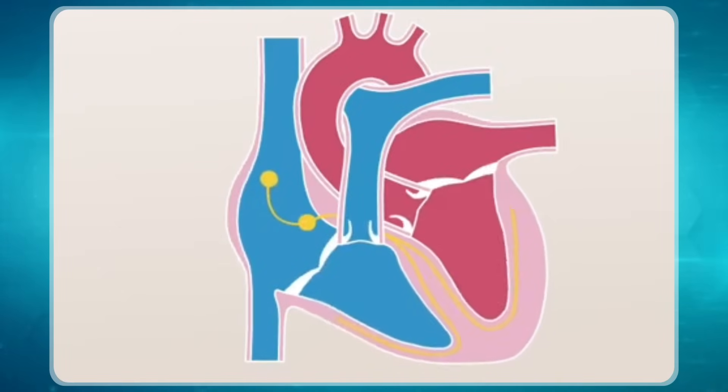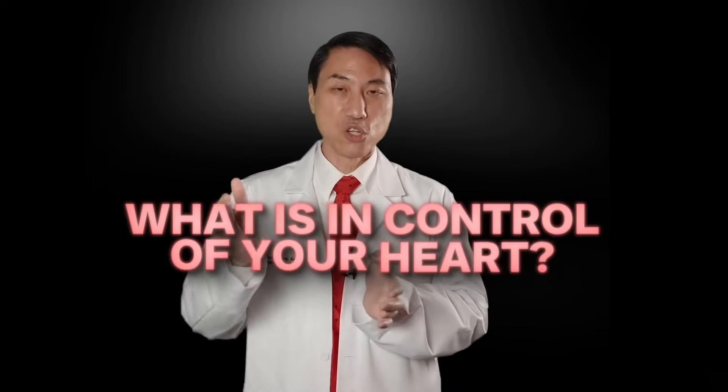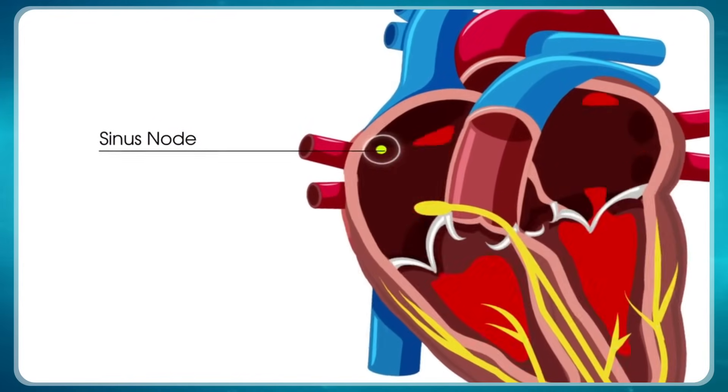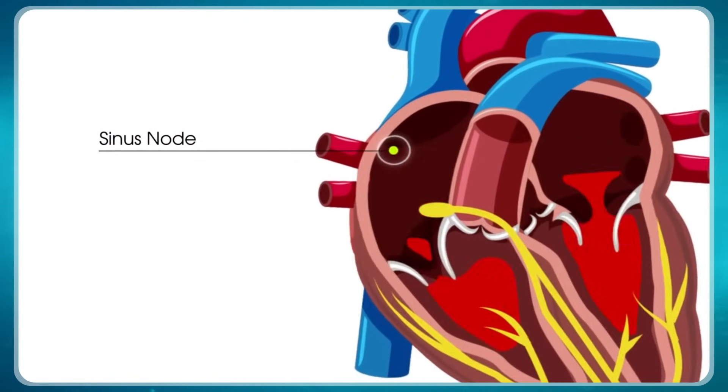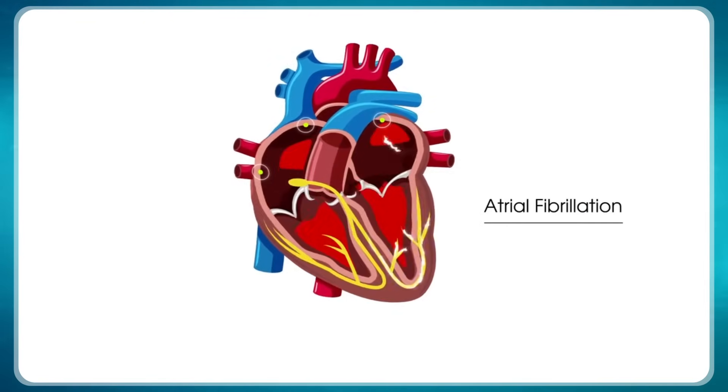The heart runs on electricity — it's just a muscle that beats every time it gets a signal. It won't beat without an electrical signal, just like a frog leg won't move without being zapped with electricity. The question is always: what is in control of your heart? Where is the electricity coming from? Is it your normal source at the roof of your heart, sending out electricity at the speed your brain wants, or is it an abnormal source like atrial fibrillation?